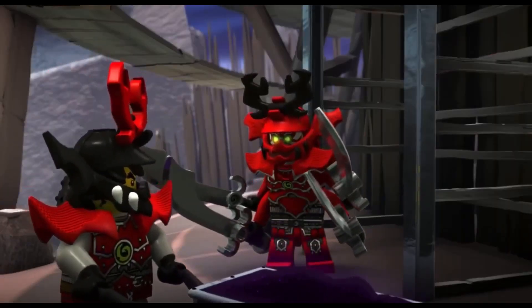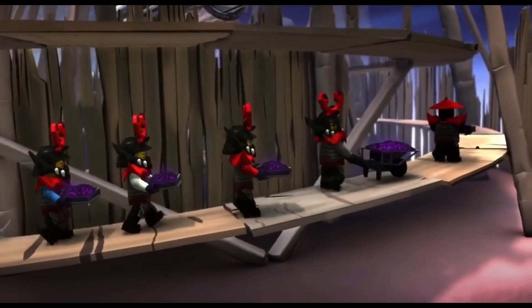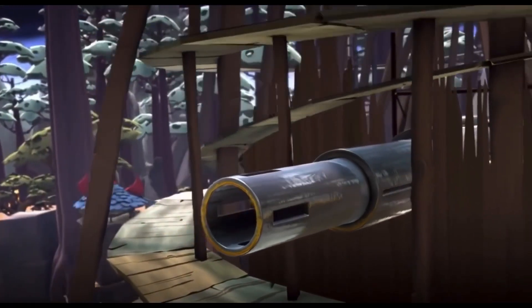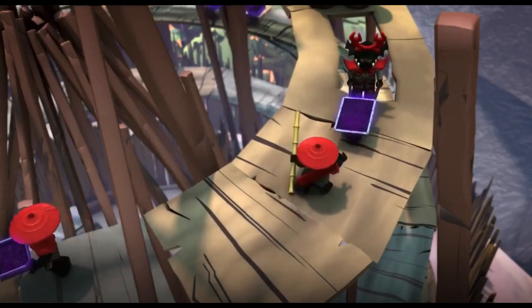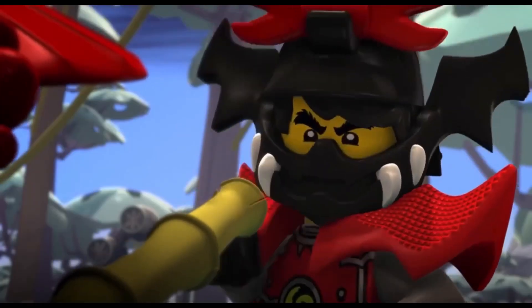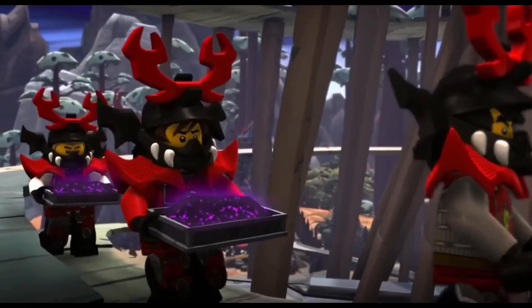Easily one of the biggest new Ninjago reveals in almost a year has to be the new image for Zane's Jet Set, releasing later on this year in the summer. And although we've had about a day now to really take all of this in, believe it or not, there is still one detail that a lot of people seem to be missing, which is precisely what we are going to be discussing here today.